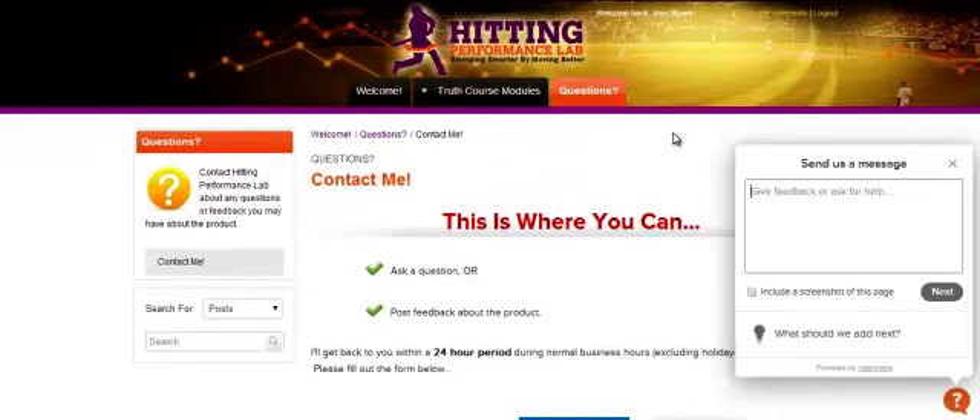So I hope this was helpful in the tour of the Truth About Explosive Rotational Power course. I hope to see you in here.